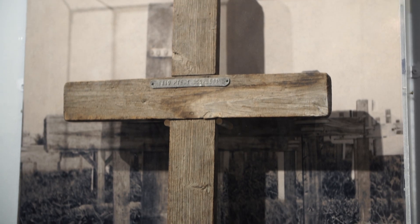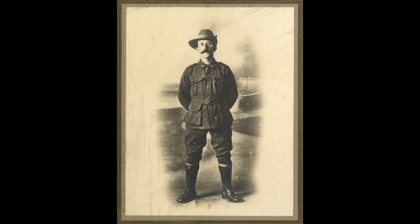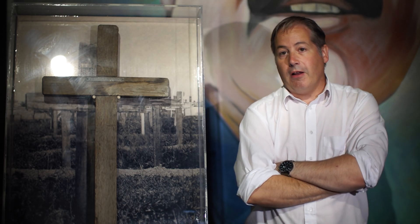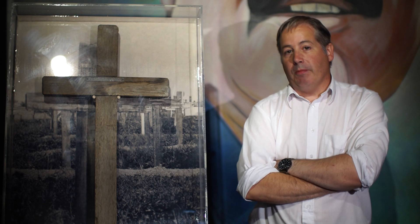Private Thomas Corlett had emigrated to Australia before the First World War, and once the war began he volunteered to fight and joined the 3rd Australian Pioneer Battalion. During the Third Battle of Ypres, which is sometimes known as Passchendaele, Thomas was killed by a shell and was buried by his comrades on the battlefield.